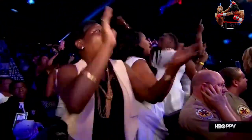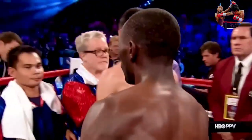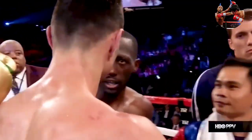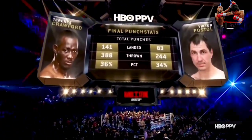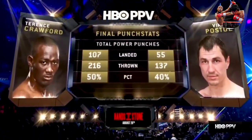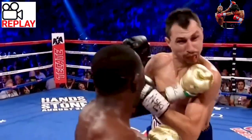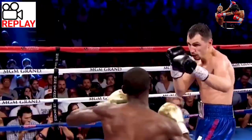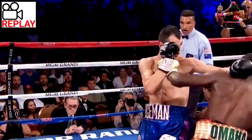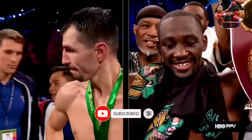Postol kind of pats him on the back. Ladies and gentlemen, here at the MGM Grand in Las Vegas, we go to the scorecards. Guido Cavallari and Don Trella both scored it 118-107. Dave Moretti, 117-108. All to the winner, by unanimous decision, Terrence 'Bud' Crawford!